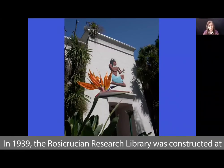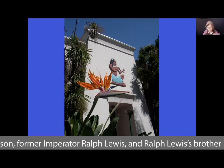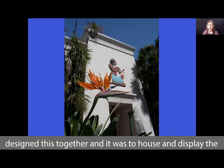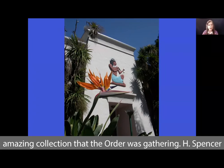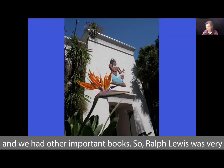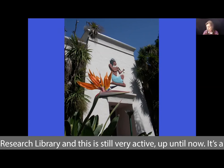In 1939, the Rosicrucian Research Library was constructed at Rosicrucian Park. It was designed by H. Spencer Lewis's son, former Imperator Ralph Lewis, and Ralph Lewis's brother Earl Lewis, who was an architect. So Earl and Ralph Lewis designed this together, to house and display the amazing collection that the order was gathering. H. Spencer Lewis bequeathed his entire library collection to the order. Ralph Lewis was very committed to creating a permanent home for the Rosicrucian Research Library, and it is still very active today.